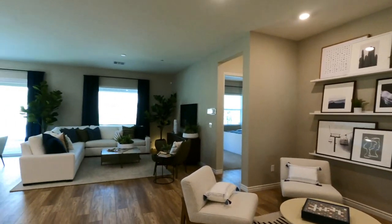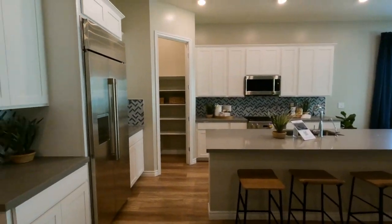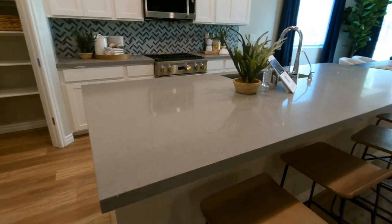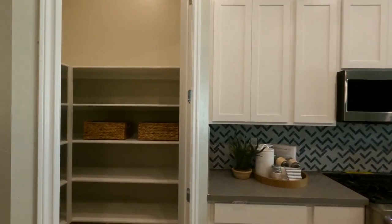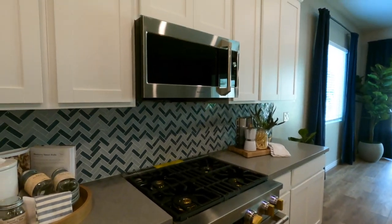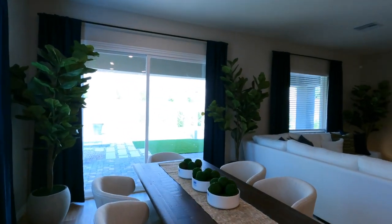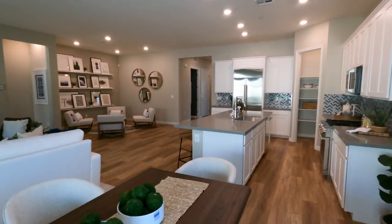It looks like they spent some money upgrading the kitchen with quartz countertops — looks like two-inch. I'm not sure if the cabinets are an upgrade. There's a nice pantry, and the appliances are upgraded Monogram — not Wolf, but still upgraded. The layout is beautiful overall. I'm going to do a 360-degree view of the whole floor plan.